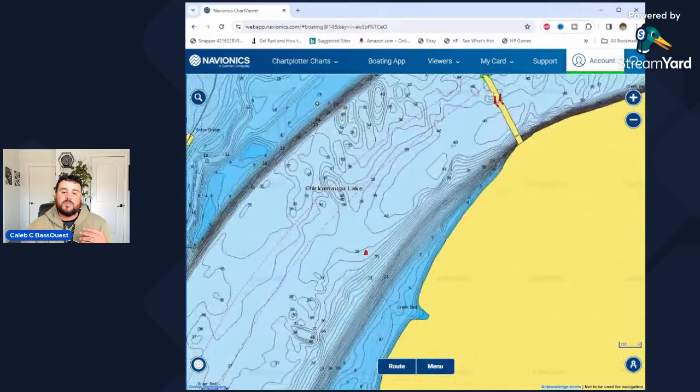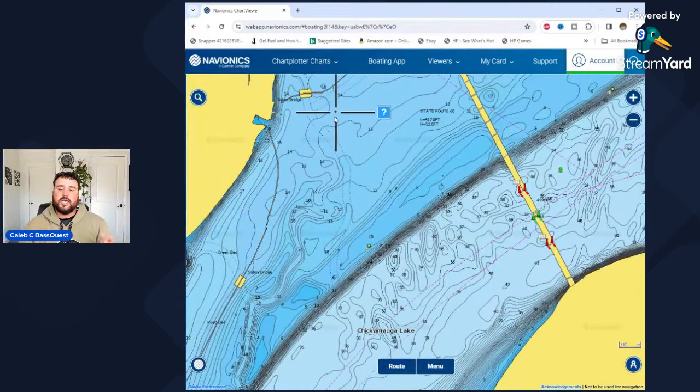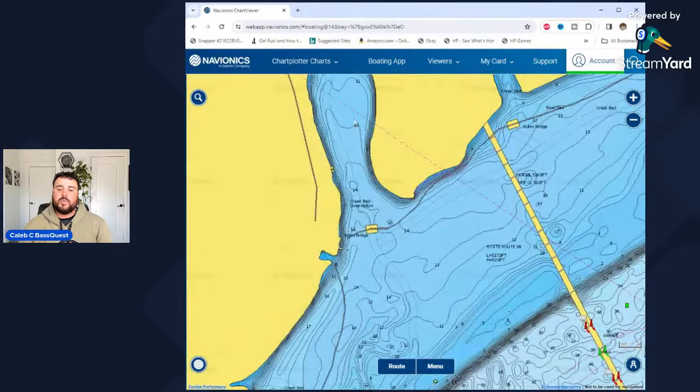The same concept applies when we're talking about a bend in the river channel. As the current pushes up against this steep sidewall, it's going to push against it, push out, and create a dead water space. That allows those fish to draft current, not work very hard, and to look up and out — which is a lot of what these fish are going to do all winter long. They're going to be looking out there for balls of shad being pushed down the main river edge.